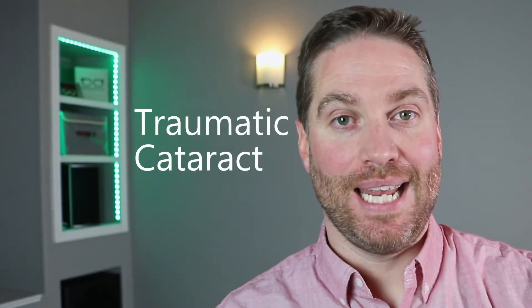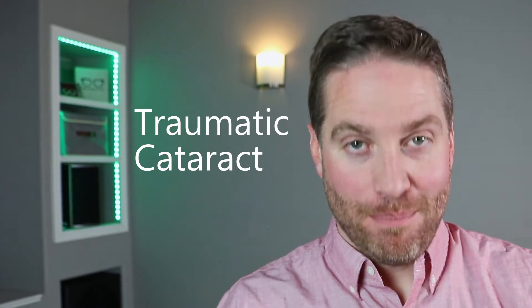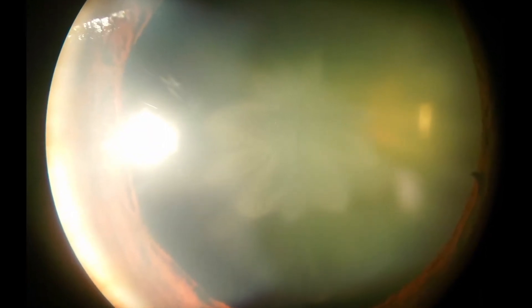Another type of cataract to be aware of is a traumatic cataract, meaning if you have trauma to the eye — such as being punched or hit in the eye — you can develop a cataract in your lens down the road. These do have a specific appearance; in fact, sometimes they're called a rosette cataract. They're almost sometimes shaped like a rose or have a flower appearance, or there'll be a certain wedge of the lens that has the cataract in it.